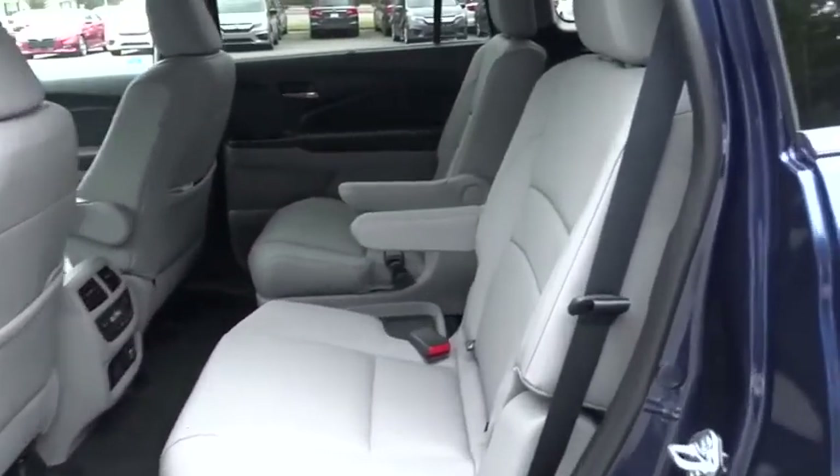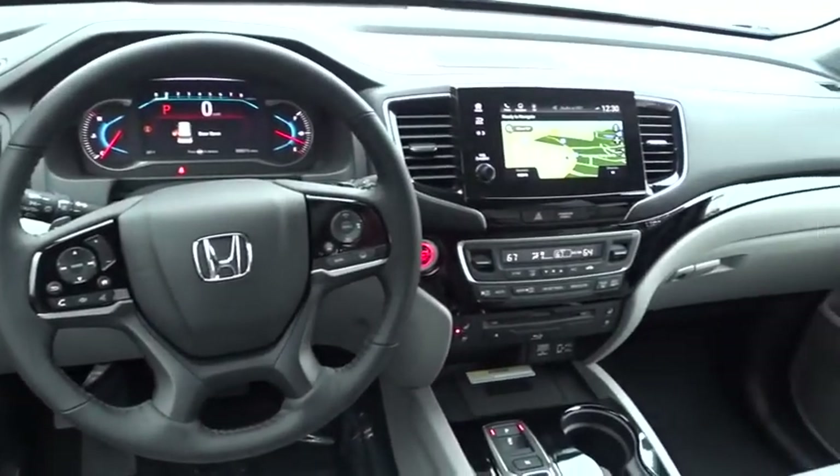Adjustable steering wheel. Power steering. Keyless start. Auto dimming rear view mirror. Aluminum wheels. Come see the car for yourself.